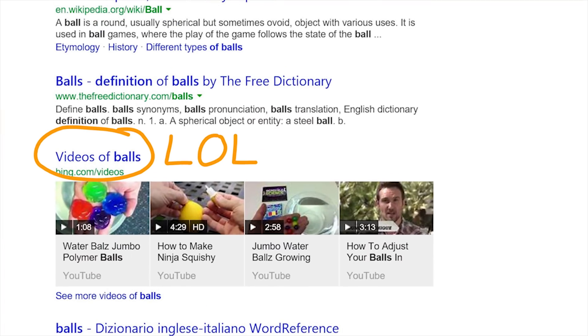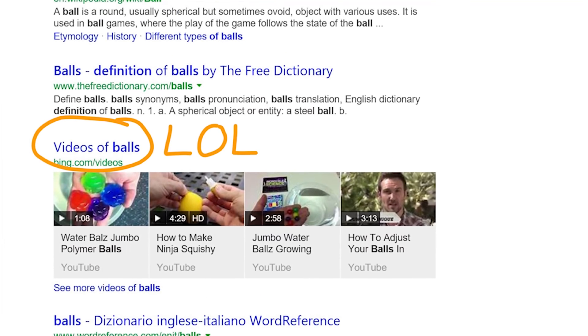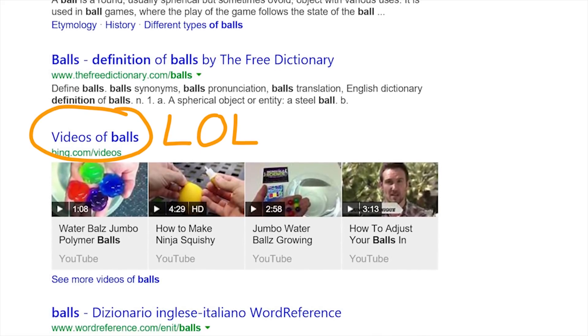Namely, you can annotate and mark up webpages just by clicking a button at the top of the screen, then share them or save them to OneNote. Pretty cool stuff.